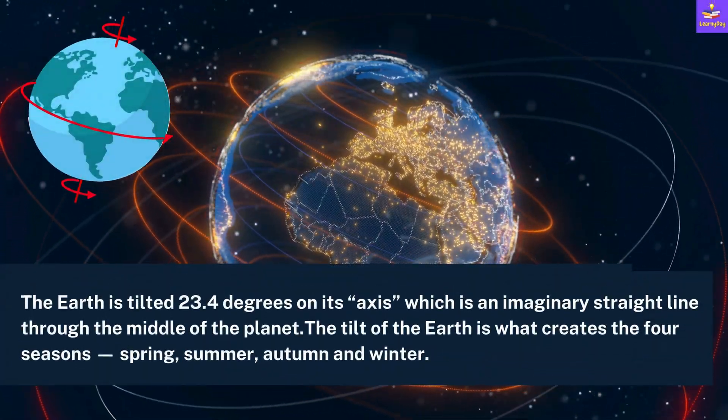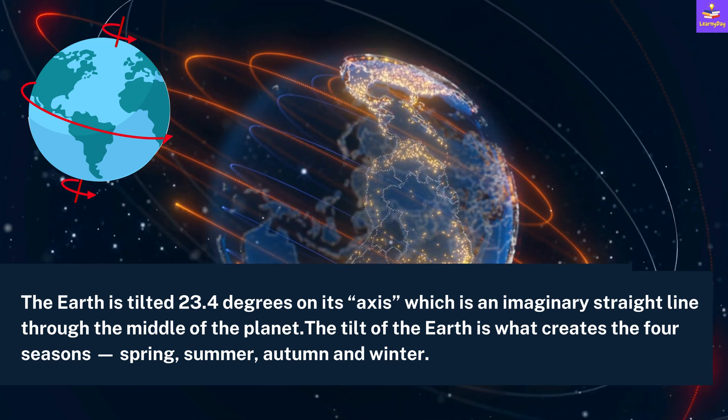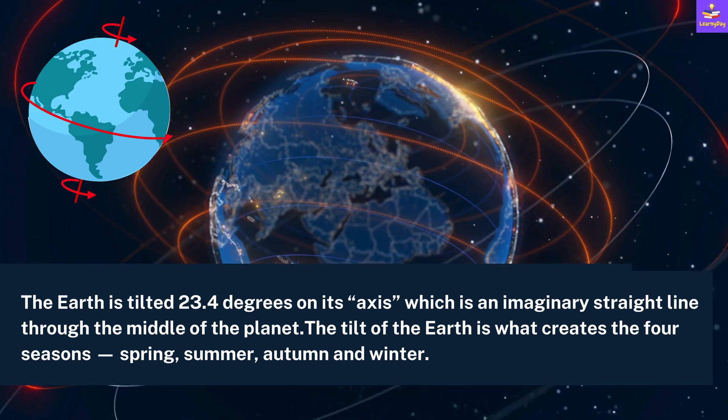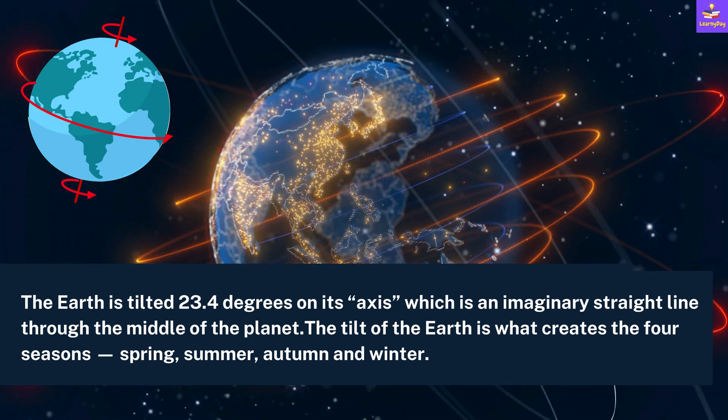The Earth is tilted 23.4 degrees on its axis, which is an imaginary straight line through the middle of the planet. The tilt of the Earth is what creates the four seasons: spring, summer, autumn and winter.